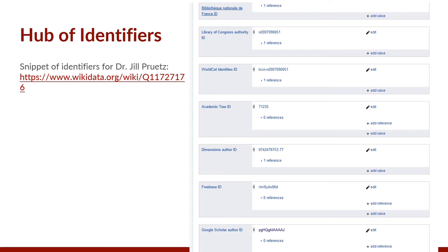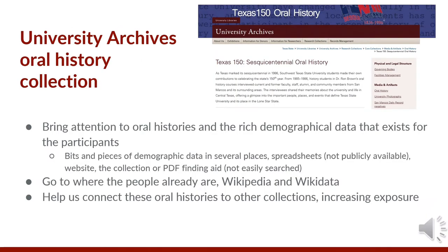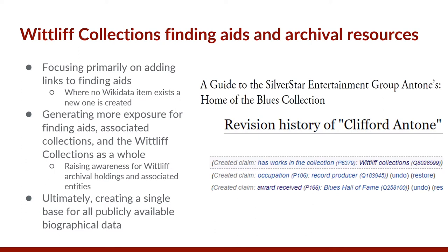For the University Archives project, the goal is to bring attention to the oral histories and the rich demographic data that exists for these participants. Wikidata has bits and pieces of demographic data in several places — spreadsheets not publicly available, the website, the collection, and the PDF finding aid, which is not easily searched. Wikidata is searched by more people and we wanted to go where they already were, and also help connect our oral histories to other archival collections at Texas State or other institutions. The Whitliff collections project focuses primarily on adding links to finding aids, creating a Wikidata item where none currently exists, to generate more exposure for finding aids, associated collections, and the Whitliff collections as a whole, ultimately creating a single base for all publicly available biographical data.